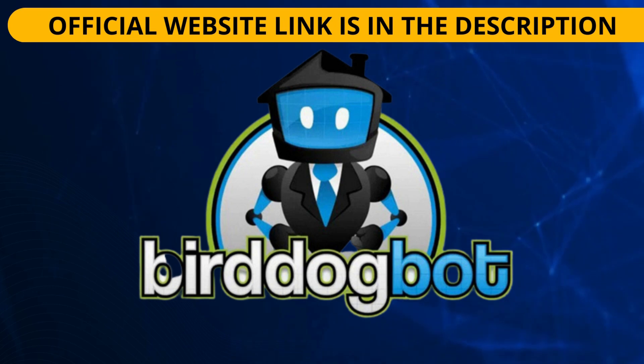With BirdDogBot, you can easily set up alerts to receive notifications of real estate deals in your area. Whether you are an investor, professional, or ordinary home buyer, BirdDogBot can help you find the best real estate deals that meet your preferences. One of BirdDogBot's key features is its ability to automate the process of finding properties in a city, zip code, or county, meaning you can customize your searches to meet your exact needs.